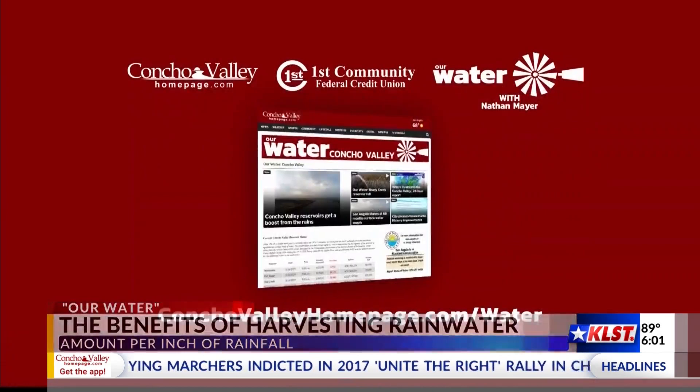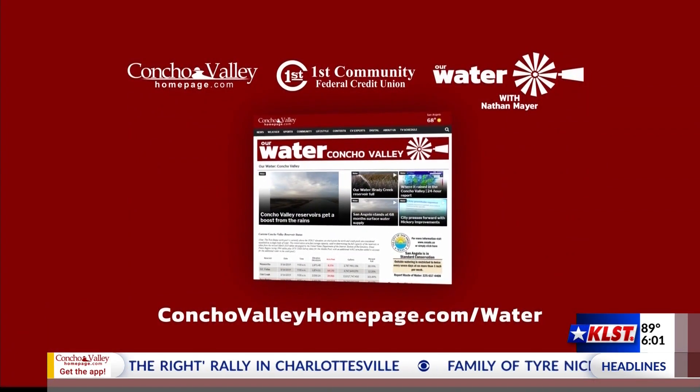For Our Water, I'm Nathan Mayer. For more Our Water stories, visit conchovalleyhomepage.com/water.